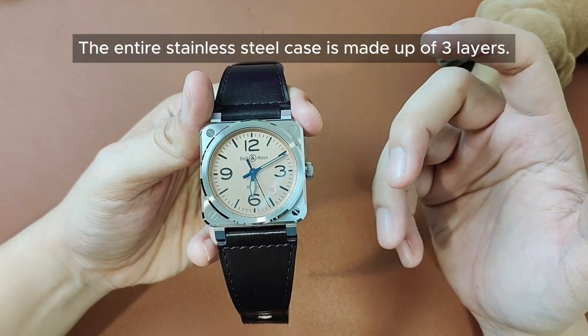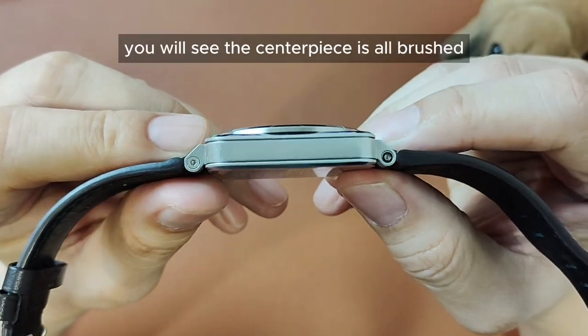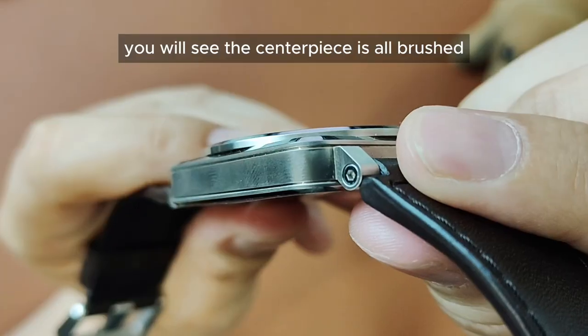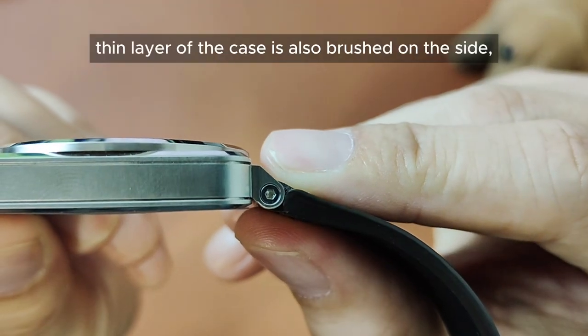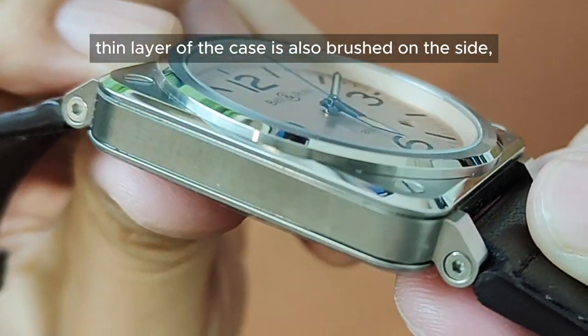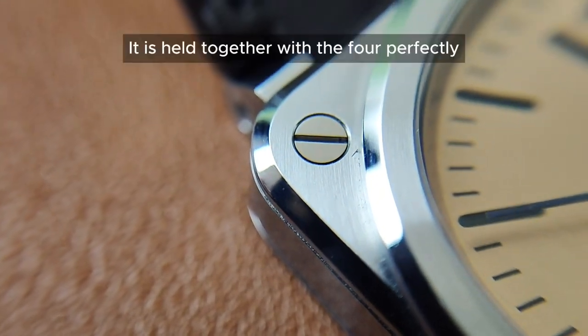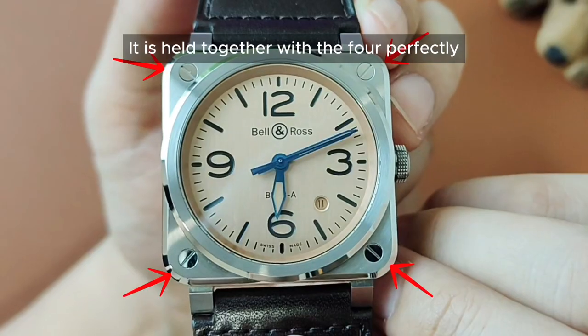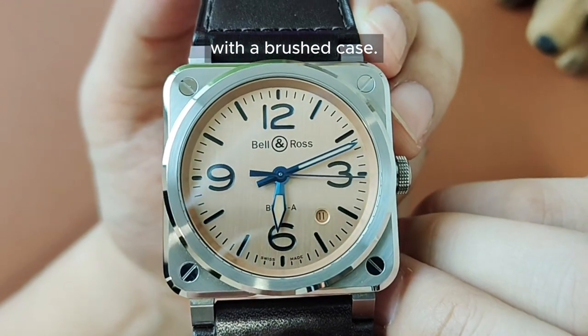The entire stainless steel case is made up of three layers. From the side, you will see the center piece is all brushed, joining with the very short lugs. The top thin layer of the case is also brushed on the side, polished on the bevel and brushed on the top. It is held together with the four perfectly aligned polished screws, which visually gives some contrast with the brushed case.